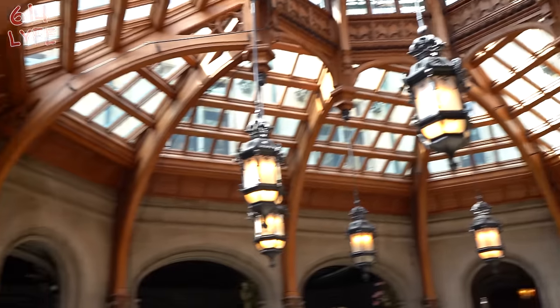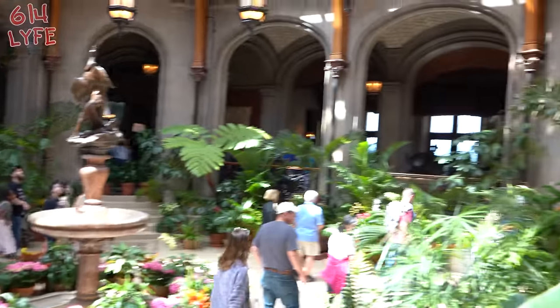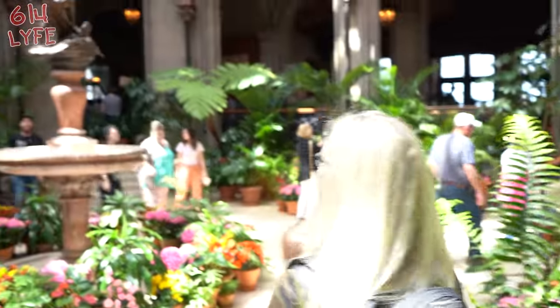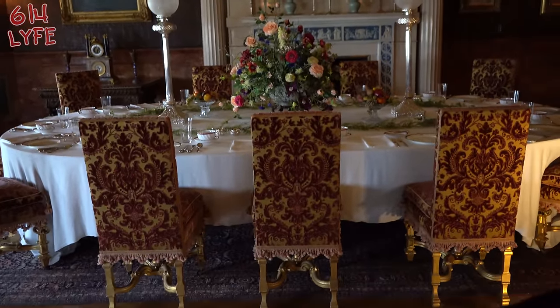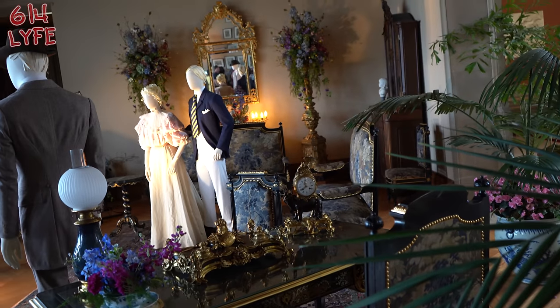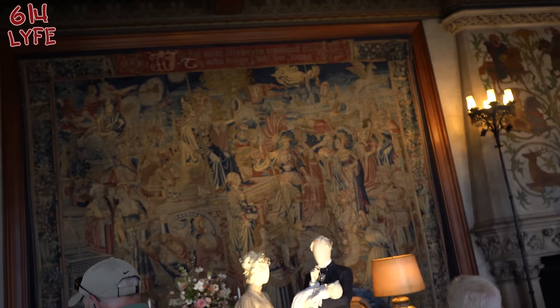This is quite the room. This is the breakfast room — I'm going to eat breakfast. Not lunch, not dinner, just breakfast. This is the salon. This is the tapestry gallery — I'm assuming that's what's hanging on the wall.